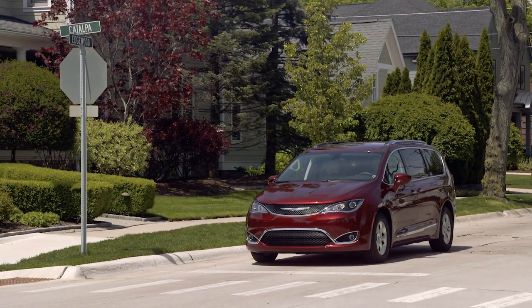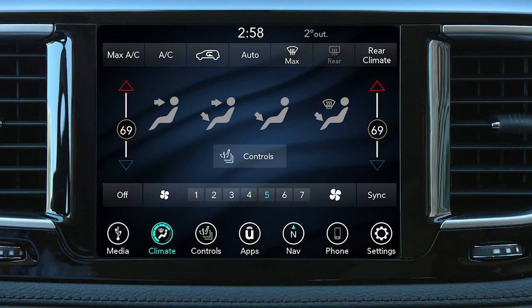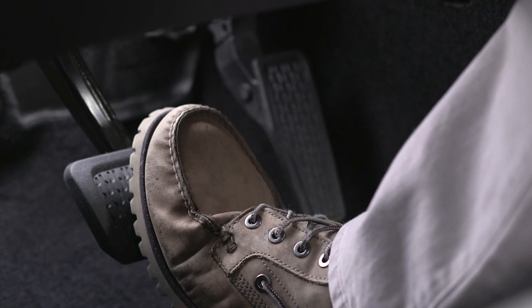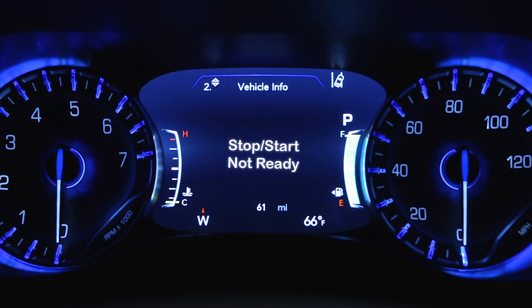This may take some getting used to because the tachometer will fall to the zero position and climate control airflow may be reduced. Release the brake pedal or engage the accelerator to automatically restart the vehicle. The vehicle may also start automatically to maintain cabin comfort.